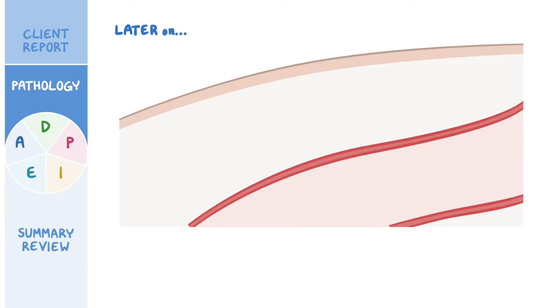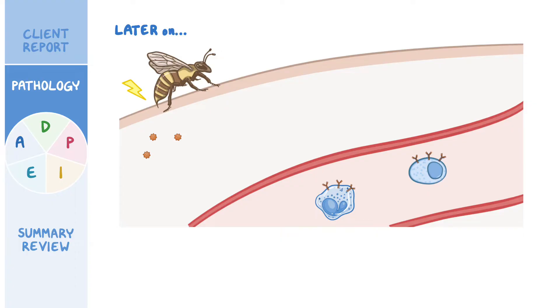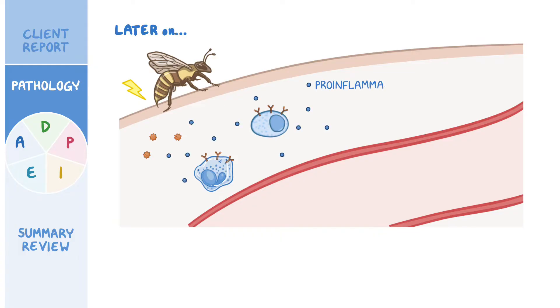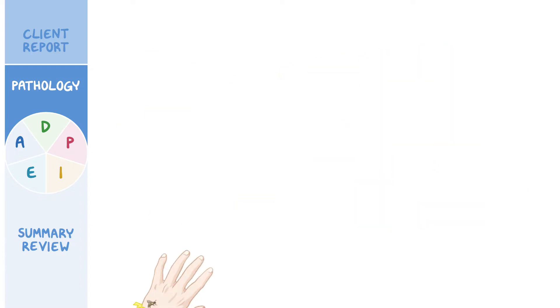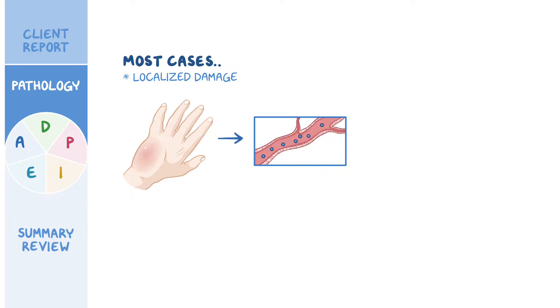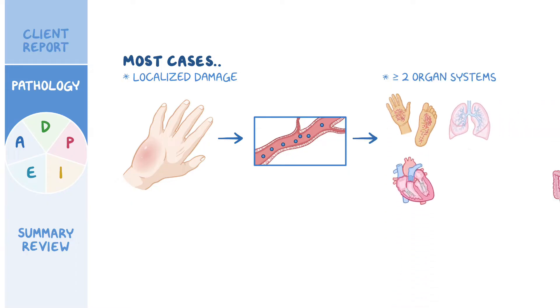Later on, if the same person gets stung by a bee again, their mast cells and basophils, which already have IgE antibodies on their surface, are able to recognize the antigens and release their pro-inflammatory molecules, triggering an allergic reaction. In most cases, this causes some localized damage like swelling around the sting site. But sometimes there is massive release of pro-inflammatory molecules into the bloodstream. When the allergic reaction involves two or more organ systems, such as the cutaneous, respiratory, cardiovascular, and gastrointestinal systems, it's called anaphylaxis.